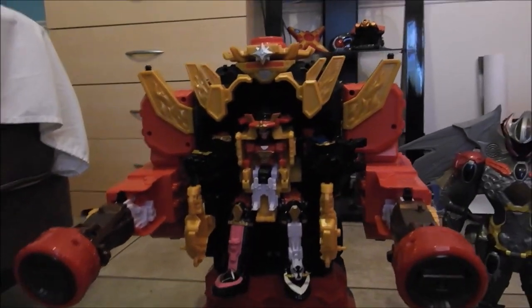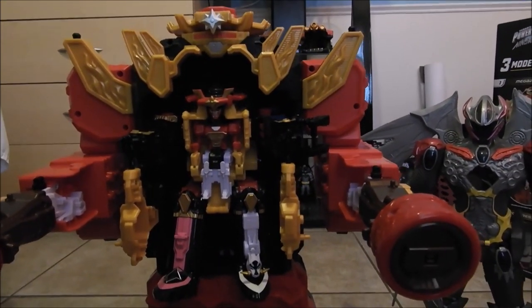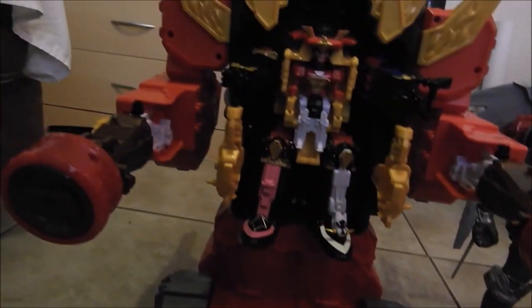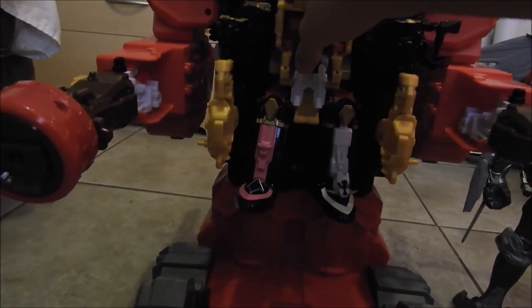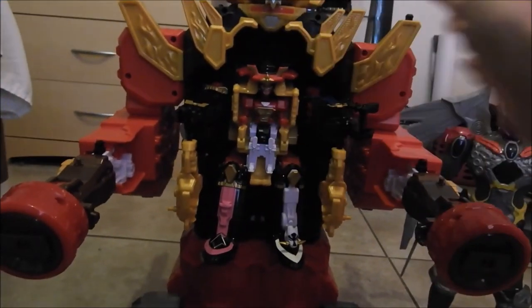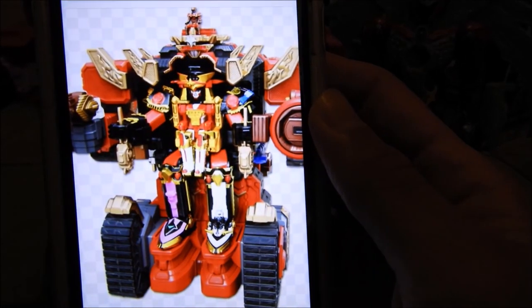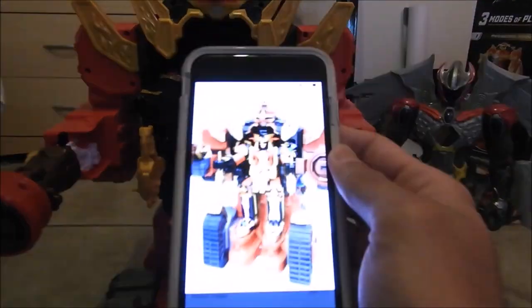It does suck that you can't really do anything with this piece. Another thing that sucks is that they made this guy a lot bigger than his Japanese version was in the show. When they did this combination, the Ninja Steel Megazord sitting on here — in the show, this guy isn't as large as he is in the toy version compared to the Ninja Steel Megazord, but the Ninja Steel Megazord is actually supposed to be a little bit bigger so he could sit and his legs could go all the way down here. But in the toy, this looks like a little kid sitting in the front seat of a car and his legs won't get all the way down.